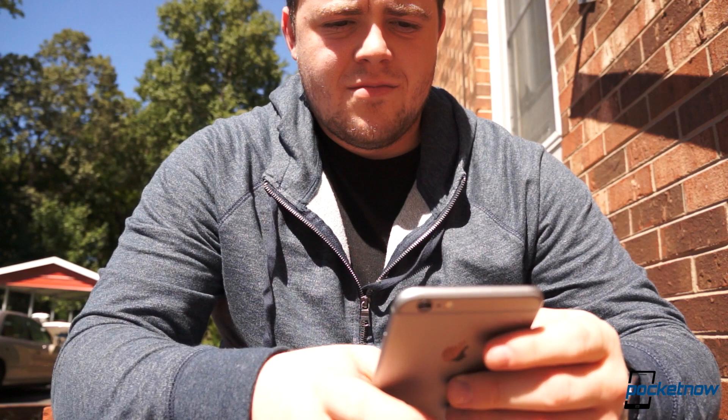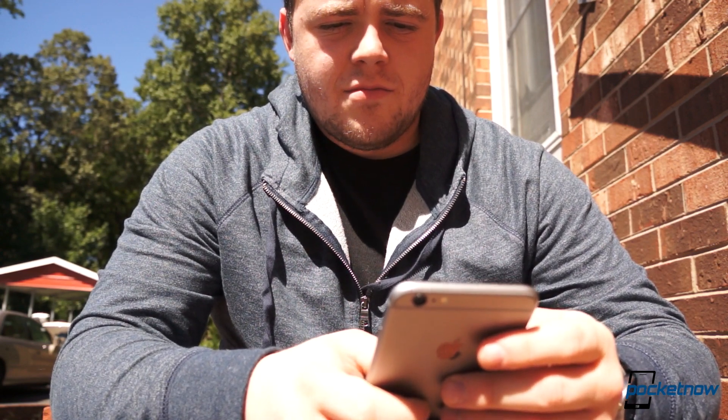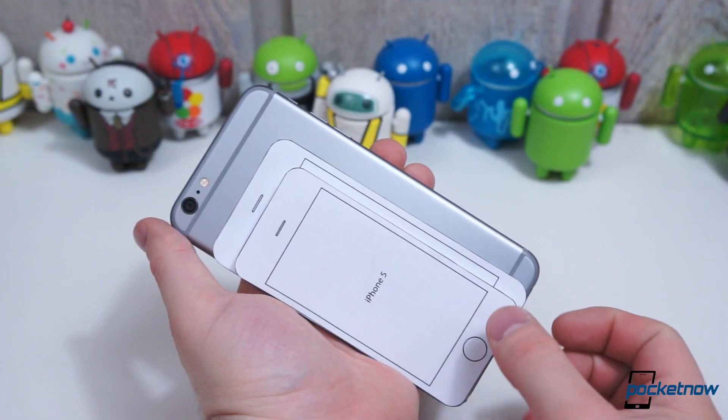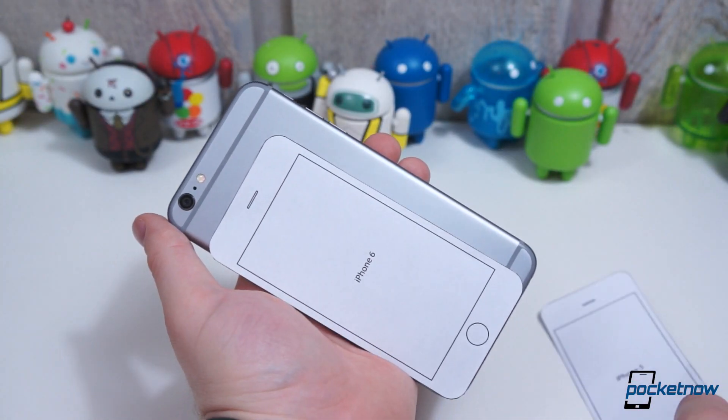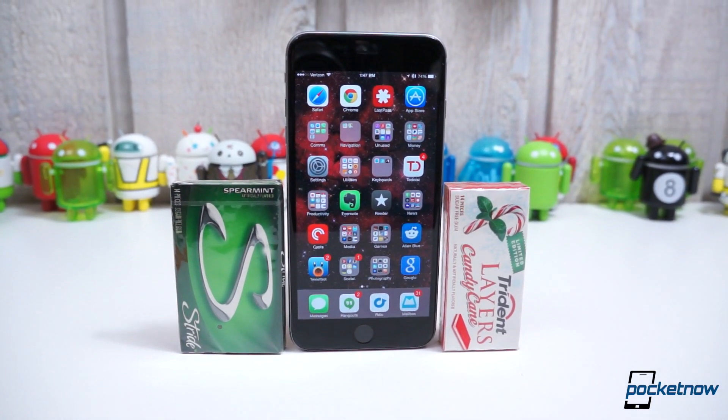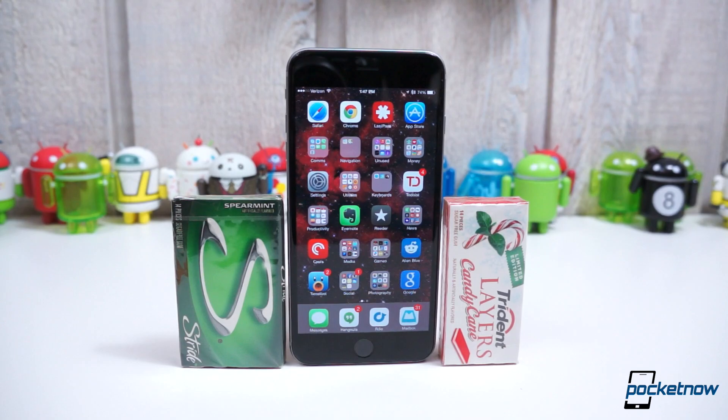So how can you possibly get an idea of its physical footprint without actually holding one? For starters, there is a printable size comparison chart which will show you its dimensions alongside the iPhone 5S and the smaller iPhone 6. But here we found some everyday items that may help you get a feel for just how large the iPhone 6 Plus is.